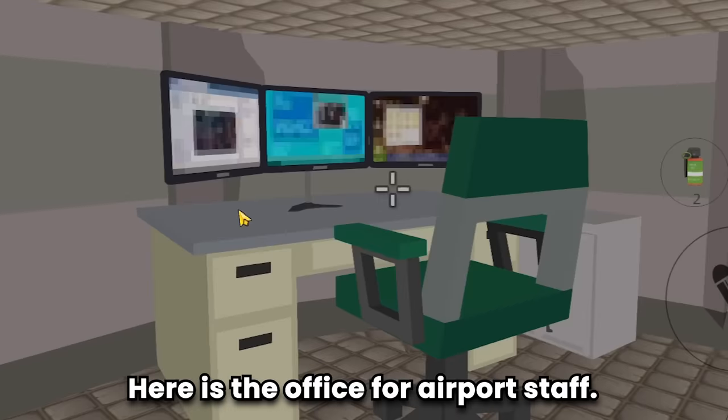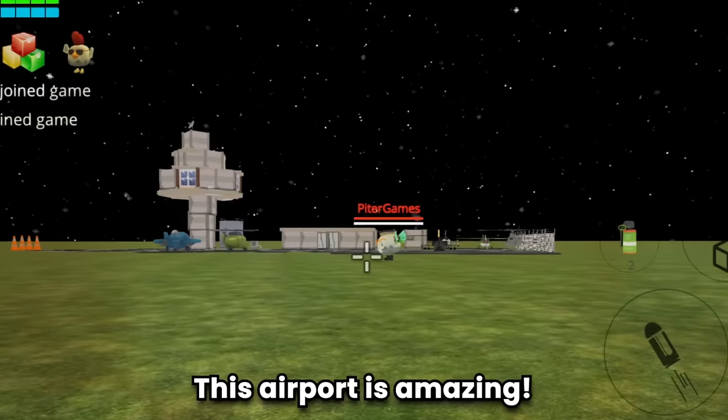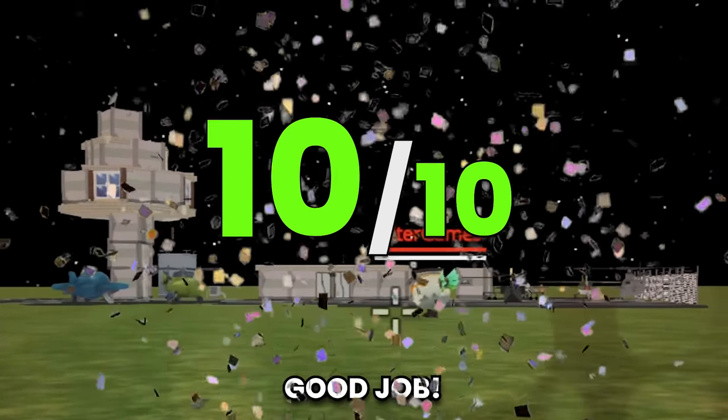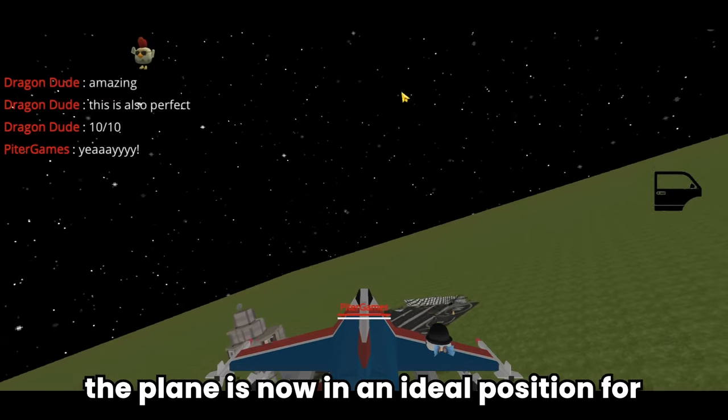Here is the office for airport staff. Another computer - this airport is amazing! No doubt, this is also a 10 out of 10. Good job! With a stable position, the plane is now in an ideal position for a safe landing.